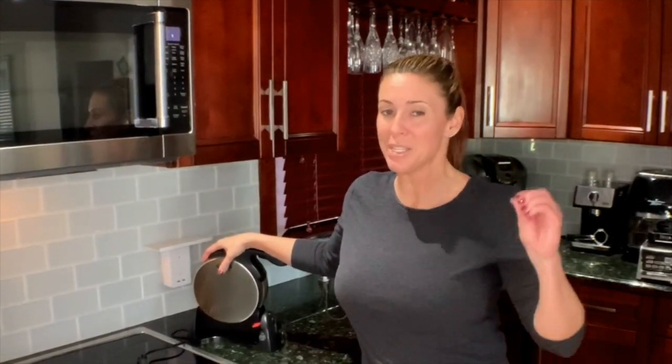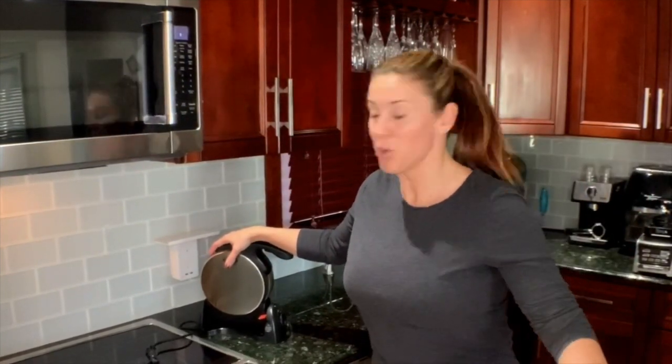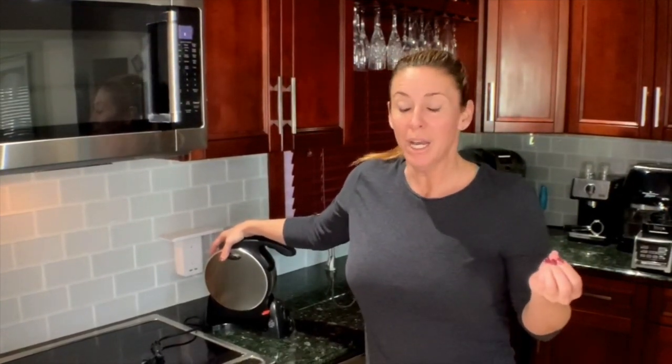Chaffles — it's like a cheese and egg waffle. It's a deal breaker. It is so good and so easy to make and feels like you're eating a waffle. It's just amazing.